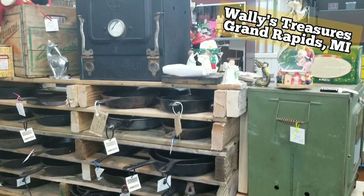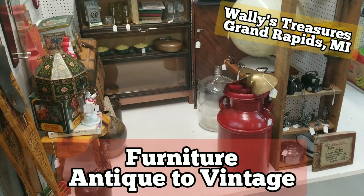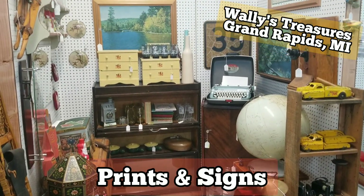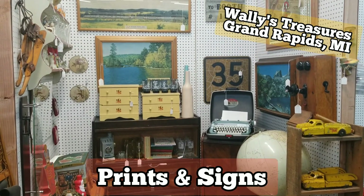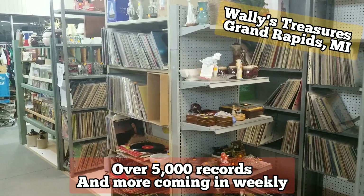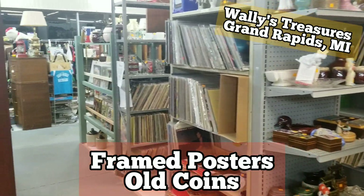Wally's Treasures Antique Mall, located at 1438 28th Street Southeast, is your 20,000 square foot treasure chest destination. With over 150 different vendors, you will find a variety of items here.